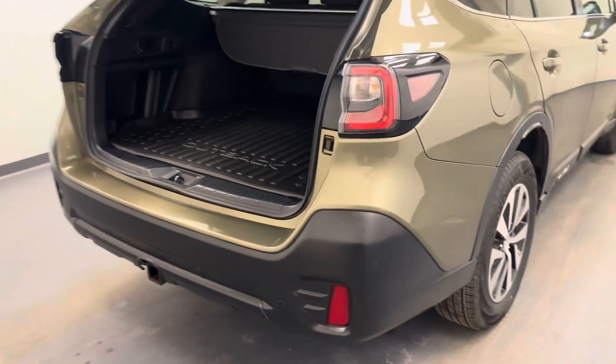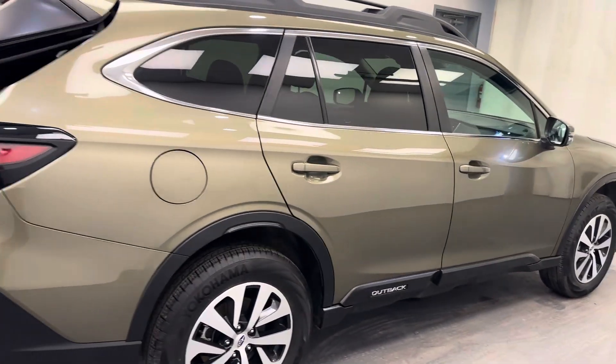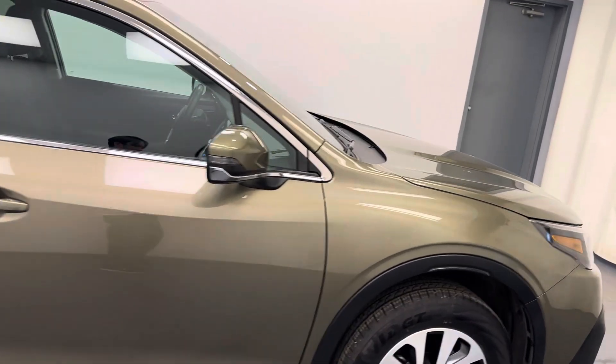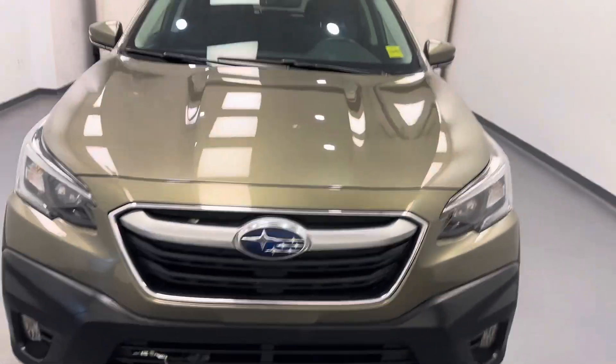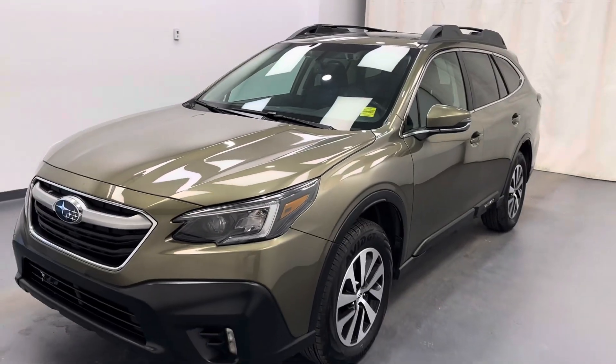And there you have it. You guys just checked out this green 2022 Subaru Outback. Not a bad little unit. Thanks for watching.